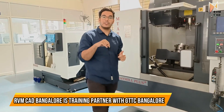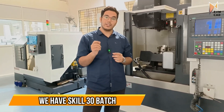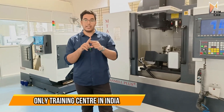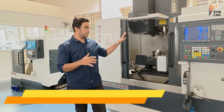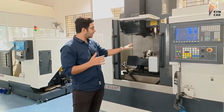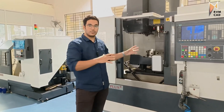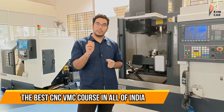We have officially started training for CNC and VMC programming in Bangalore. The course duration is one month under the Skill 30 program. The new highlight of Skill 30 is a five-axis machine — RVMCAT is currently the only training center in all of India that has one, made possible through our collaboration with GTDC. You can see the three axes plus two rotational axes on this machine.